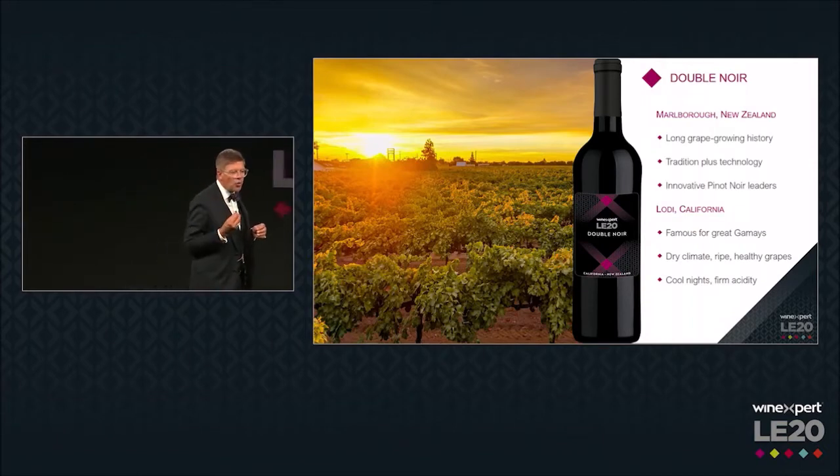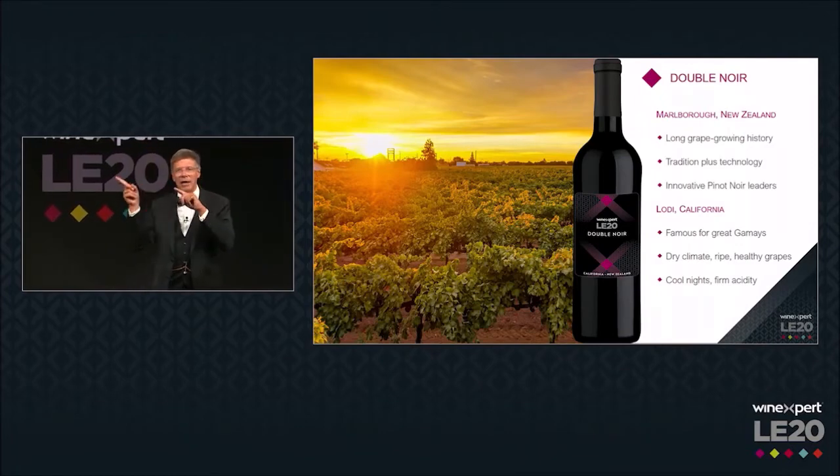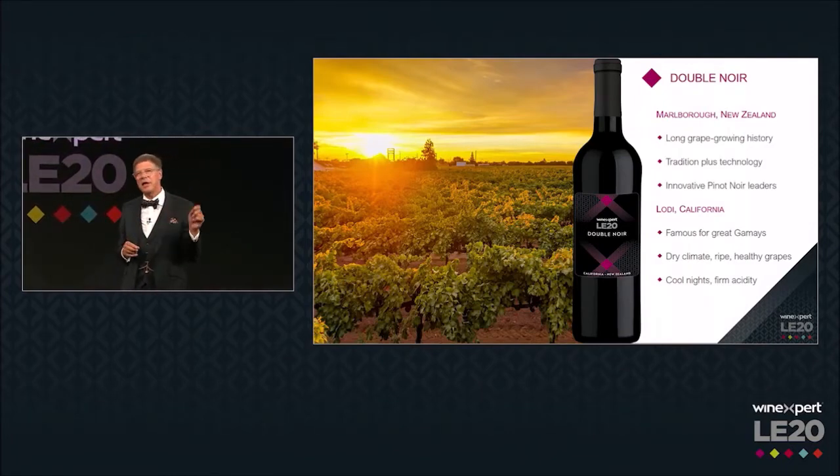I know that when people think of Pinot Noir in New Zealand, their mind instantly goes to Central Otago. But I think that in the long term, the Marlborough Pinot Noirs will eclipse them and show an incredible varietal character, offering the Pinot Noir experience that our customers would expect at great value.